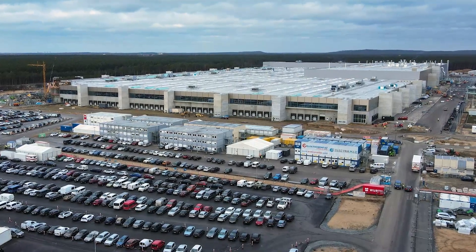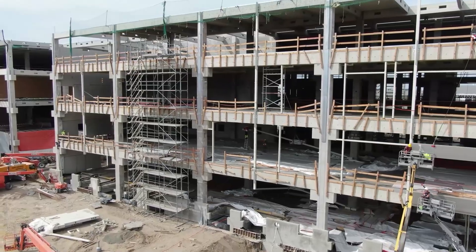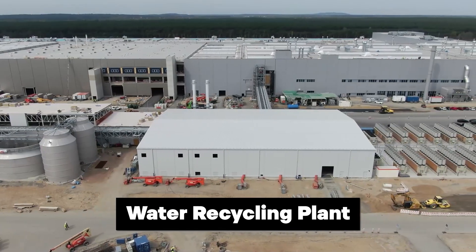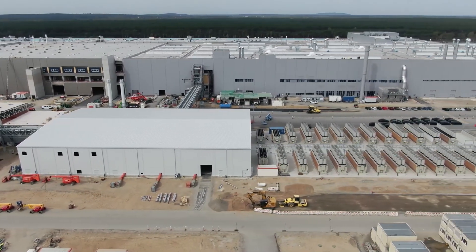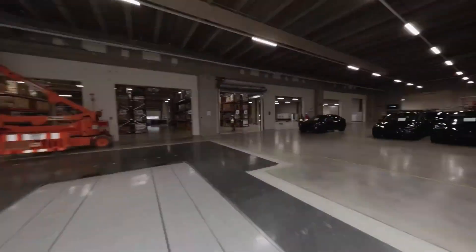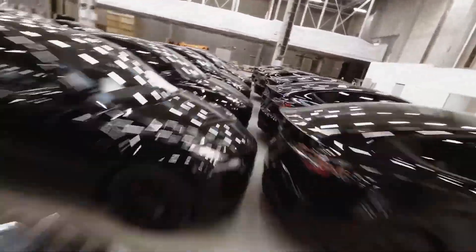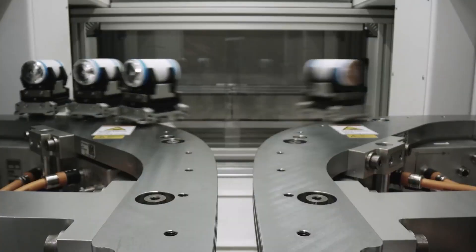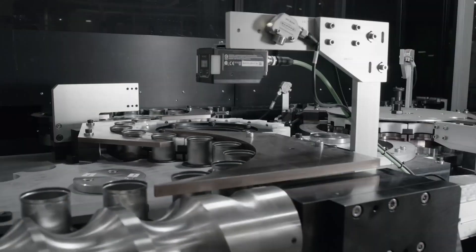Tesla intends to start expanding its factory in Grünheide in 2024. The expansion includes modernizing the existing factory building, constructing a water recycling plant, and building a second production hall and a battery recycling plant. Tesla plans to double the production capacity from 500,000 units to 1 million electric cars per year, and increase battery storage production capacity from the current 50 gigawatt hours per year to 100 gigawatt hours per year, including the production of battery cells.